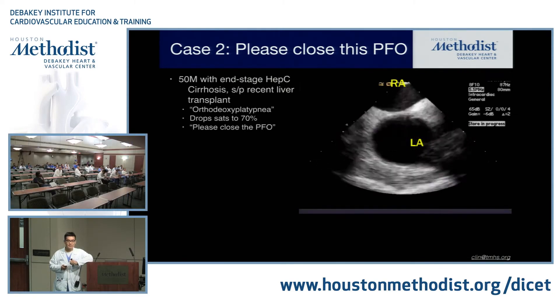Left-sided obstruction: in the congenital space, left-sided obstruction often comes together in multiple lesions. It can involve the mitral valve, subvalvar aortic area, valvar aortic stenosis, supravalvar AS, coarctation of the aorta, and middle aortic syndrome — a narrowing of the abdominal aorta similar to coarctation. Whenever you see a patient with secondary hypertension, you should think about coarctation, especially if they're young. One useful thing we do is an ABI. Depending on where the coarctation is — whether it's before the left subclavian — you can potentially have differential blood pressures.